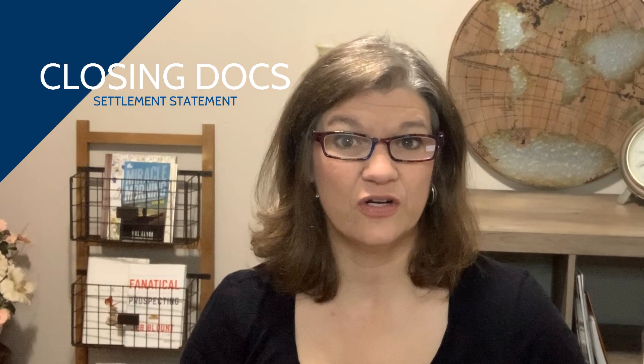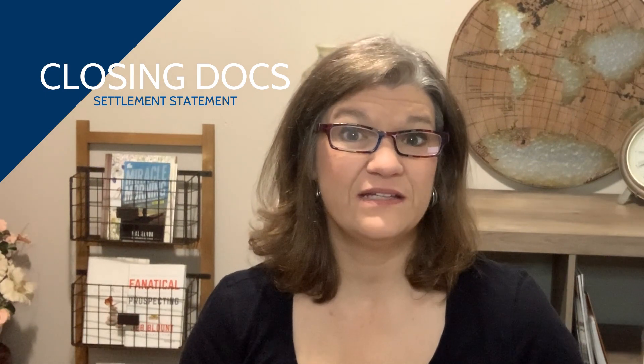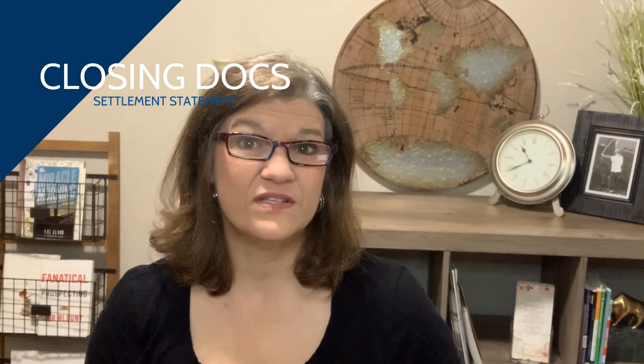About three days before closing, the attorney is going to send you and the seller a copy of the final closing statement, sometimes called the settlement statement or the closing docs. This paper has all of the fees and expenses itemized out, attributing each one to either you the buyer or to the seller. I'd encourage you to look it over and allow your realtor to look it over as well, because a lot of times there are mistakes that need to be addressed and fixed before the closing date.